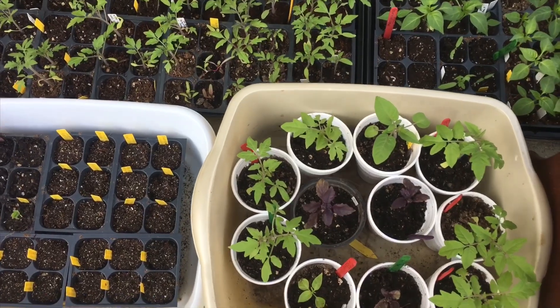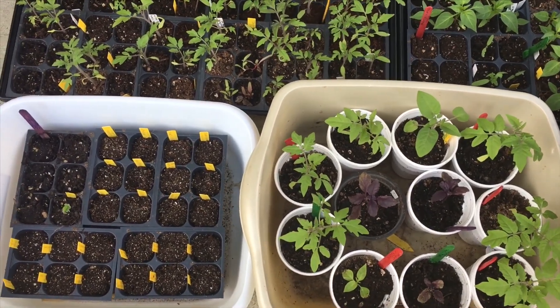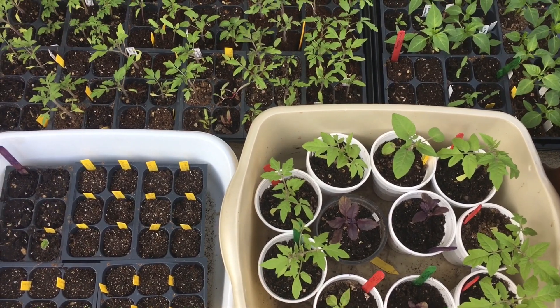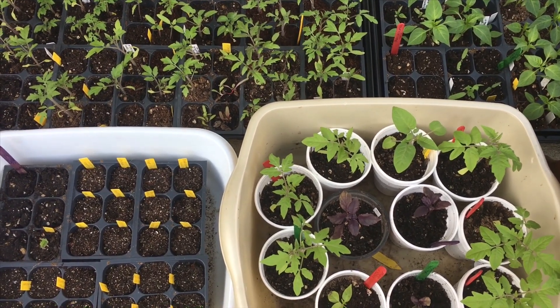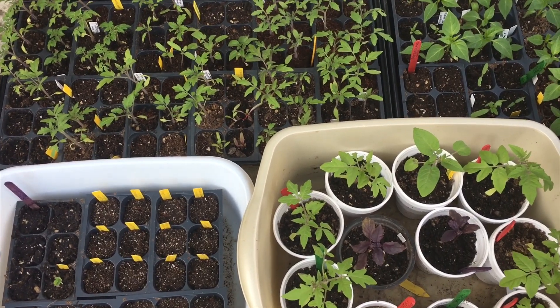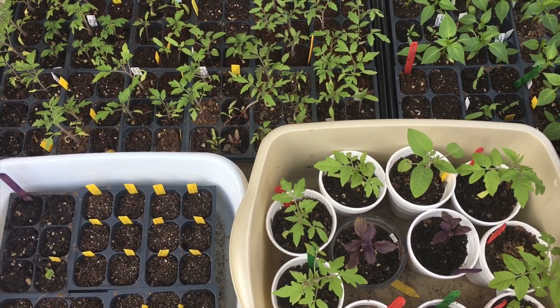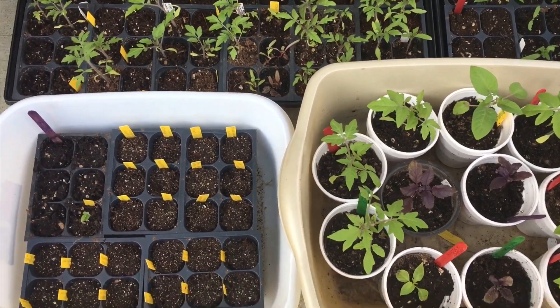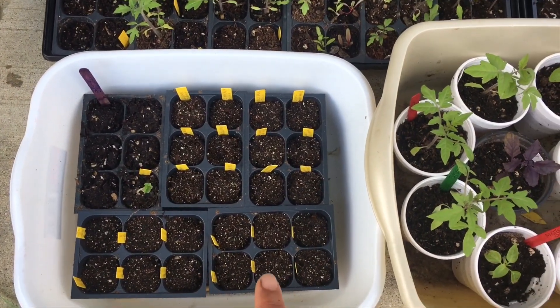Hi everyone, I am sharing my first week of April garden tour. I think it's about the third or fourth — I can't remember the exact dates but I know we're in the first week of April. I just thought I would share with you guys where I'm at, so these are some new seedlings that I did yesterday.